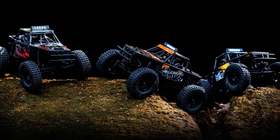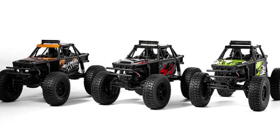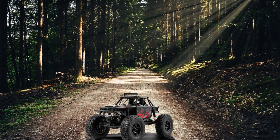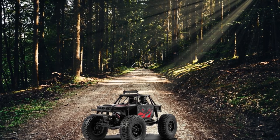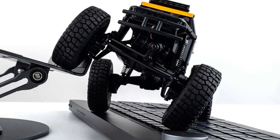In conclusion, the FMS FCX24 Lemur offers a distinctive and captivating addition to the FCX24 lineup. The car may not be perfect, but it's still commendable considering its other amazing strengths that some people may want it for.